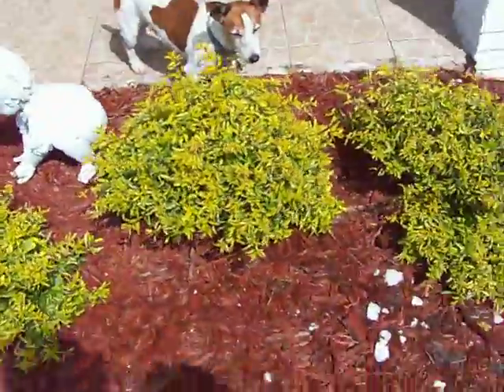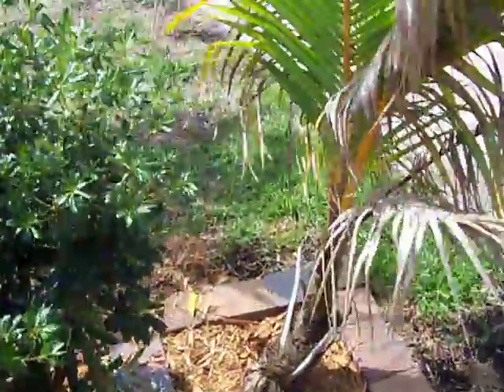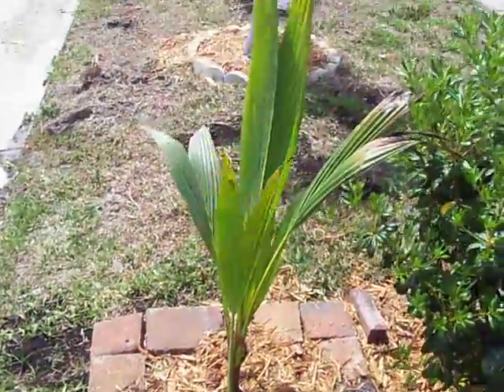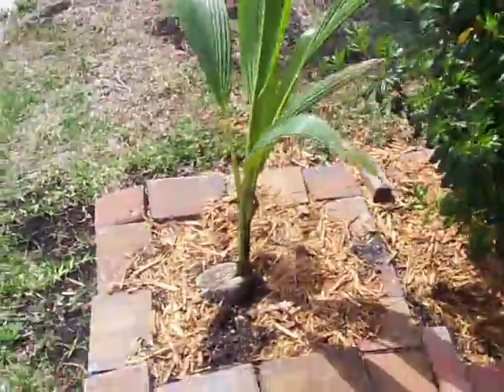And there's Ring again, sniffing the plants. And there's my two year old coconut palm, just recently planted, or about a year old.